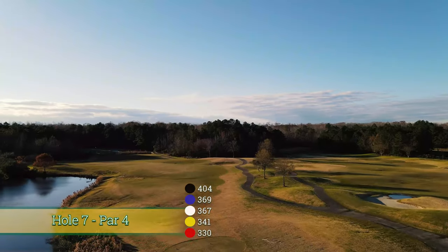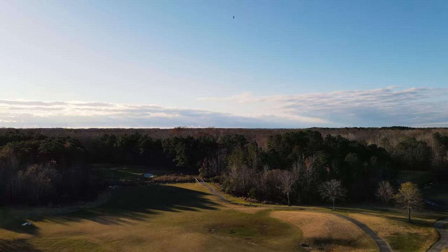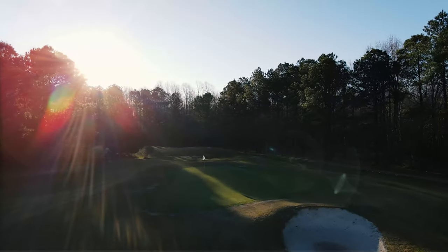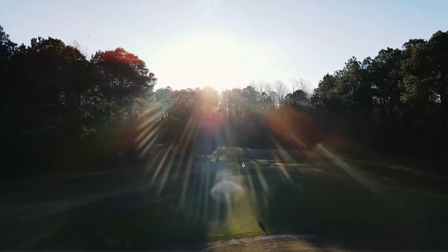Number seven is a slight dogleg to the left with trouble all down the left side. On your approach shot, you're going to be carrying the wetlands in front of the green as well as a pot bunker short right. The green slopes sharply from back to front, and again, four is a great score here.